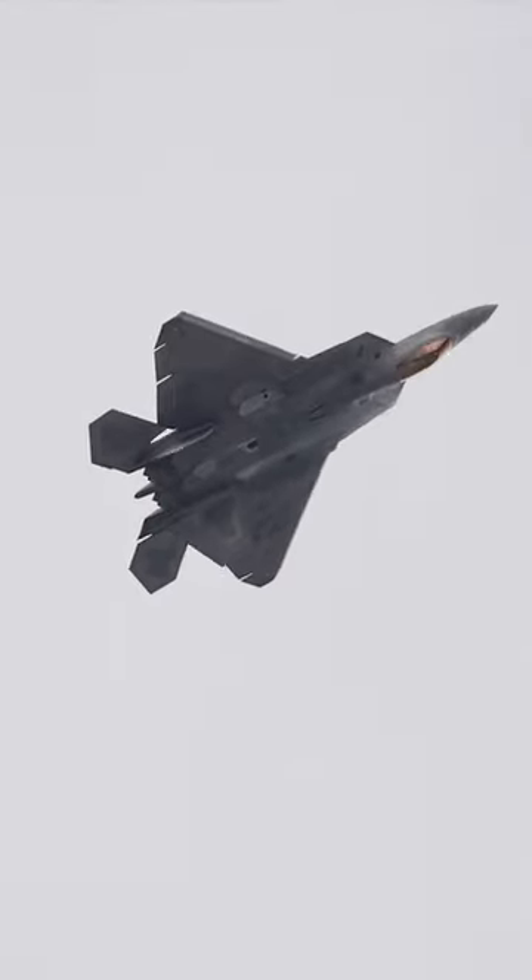But the F-22 also has a very aerobatic design and thrust vector control, which allows it to orient the outflow of its engines independent of the aircraft. That makes it incredibly maneuverable and very capable in close quarters dogfights.